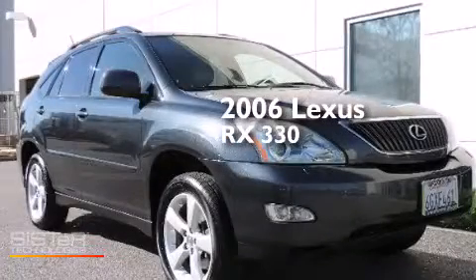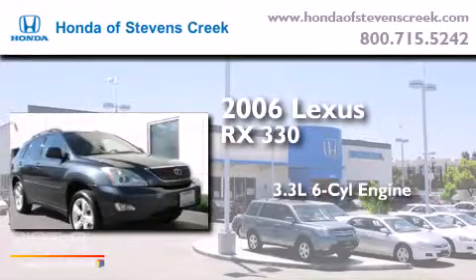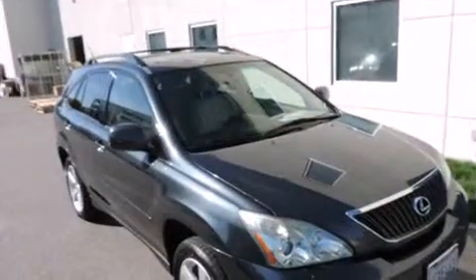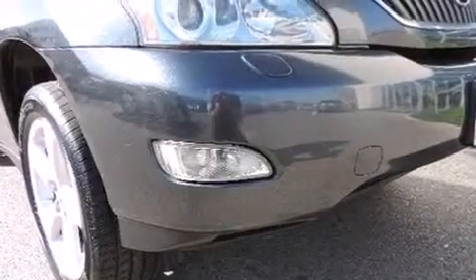This is a 2006 Lexus RX 330. It features a 3.3-liter six-cylinder engine and an automatic transmission. It has a clean, non-smoker interior and new tires.